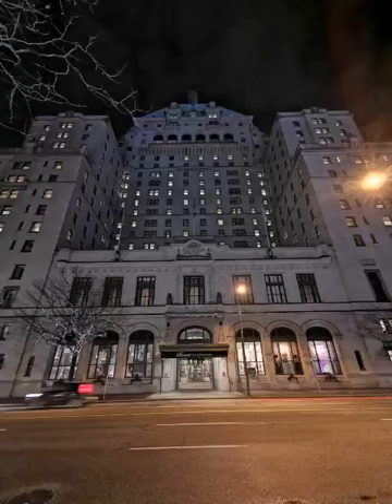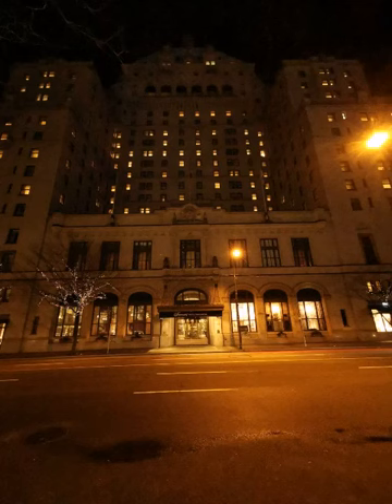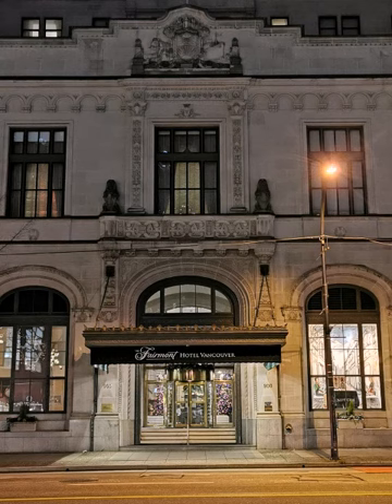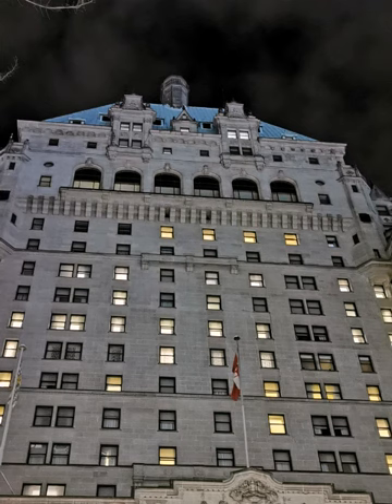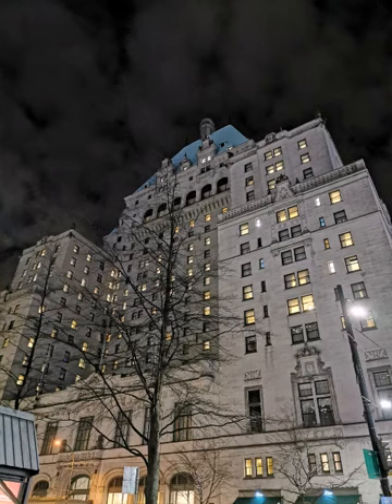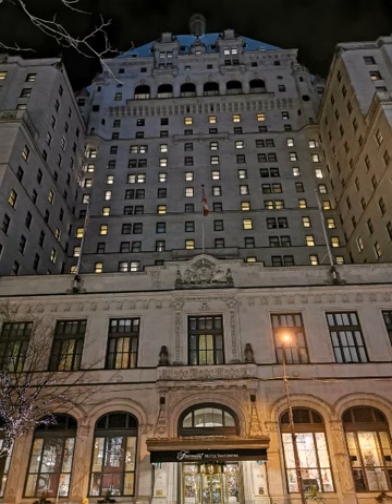Welcome to the Did You Know series. Today we're going to talk about the Hotel Vancouver, now known as the Fairmont Hotel Vancouver. Some of Canada's most unique features are the majestic railway hotels that were built across the country by the Canadian Pacific and the Canadian National Railways. For their time, these hotels were miracles of construction and engineering — everything that went into them was the biggest and best of their time.